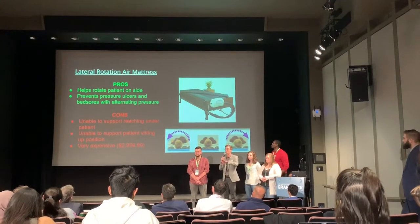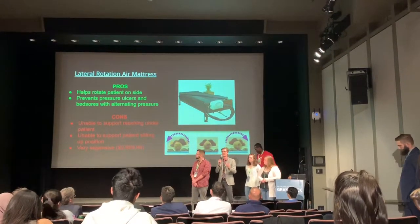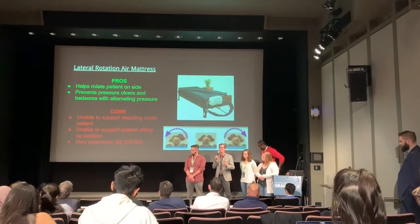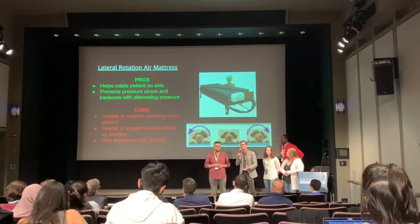While the lateral rotation air mattress is a great solution for rotating patients on their side, it has multiple shortcomings: it's very expensive at around $3,000, it doesn't support the patient in a sitting upright position, and it doesn't support reaching under the patient.